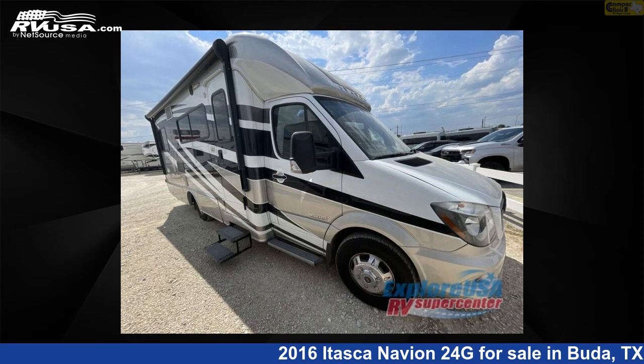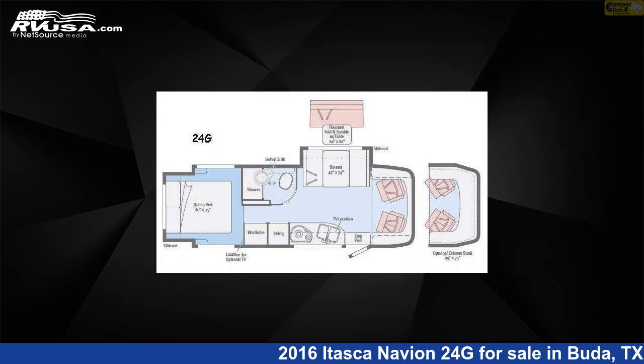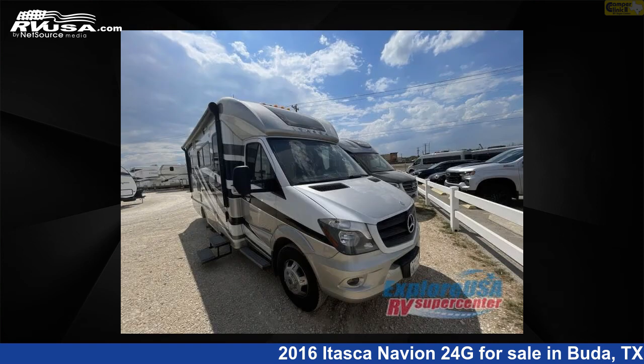This 2016 Itasca Navion 24G is a Class C RV. It is located in Buda, Texas, 78610, and is offered for sale by Camper Clinic 2.